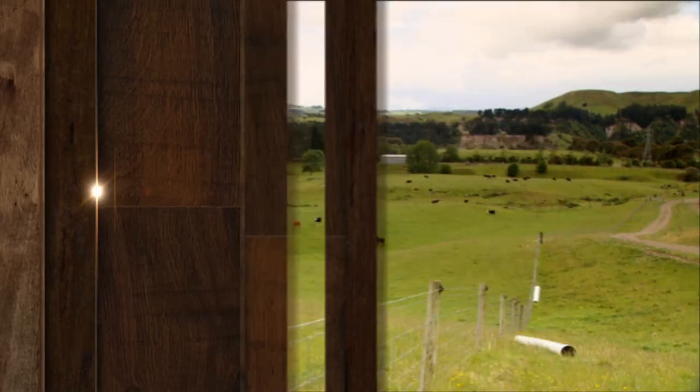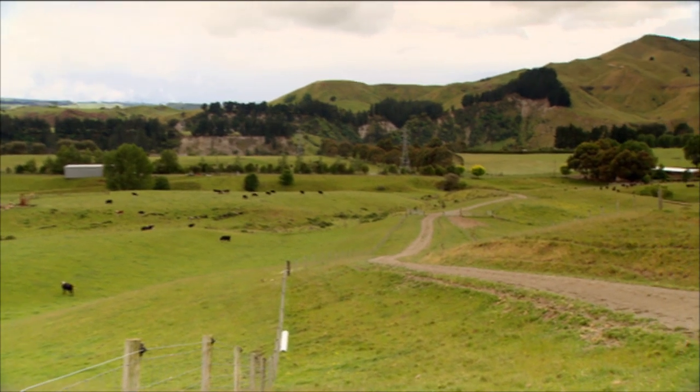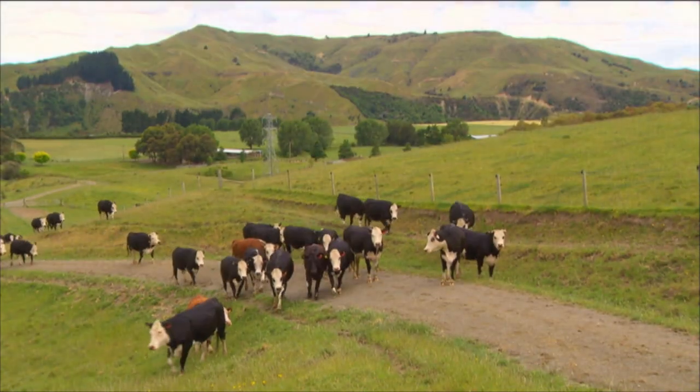Embryo transfer has been used in New Zealand since the 1970s and has been instrumental in speeding up genetic gains in our national herds. A group of Hawke's Bay businesses are working together to provide a full embryo transplant service for cattle with world class success.